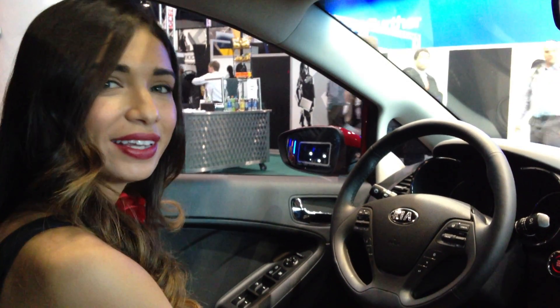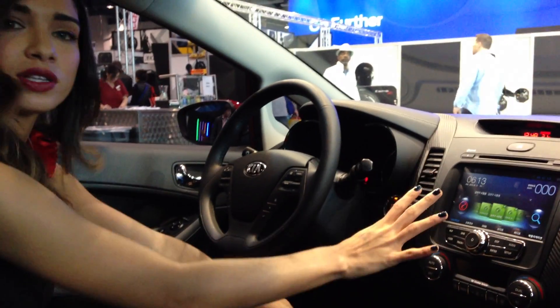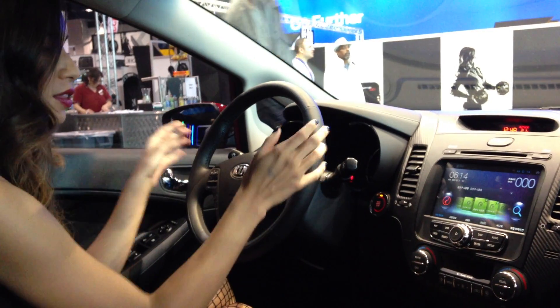Hi guys, I'm Bianca. I'm here at the CES 2013 Show with Thinkware. They have some great products, but one of the things I'm really excited about is their in-dash navigation system. Now this wasn't in the original car, but they have installed it specifically for this Kia.